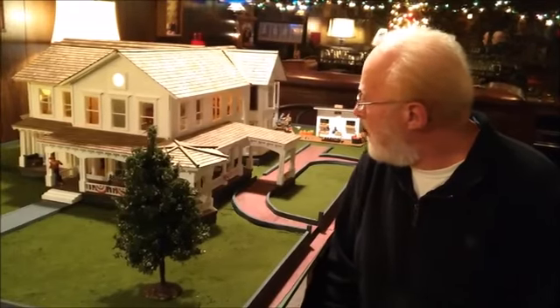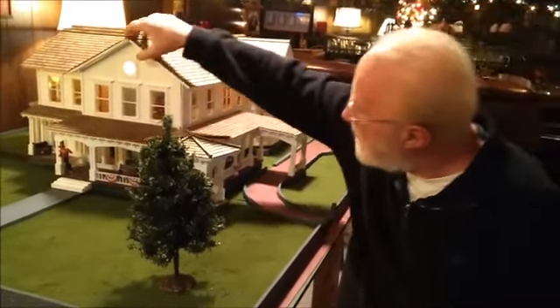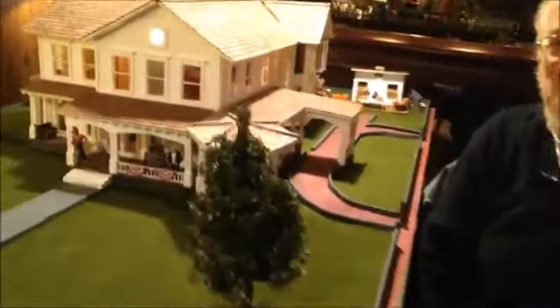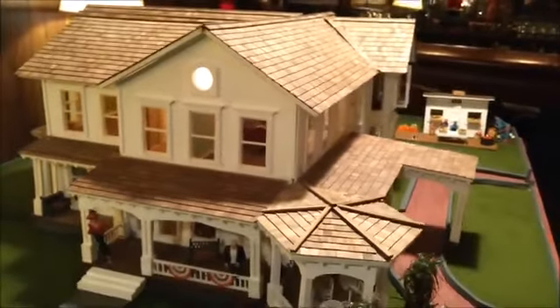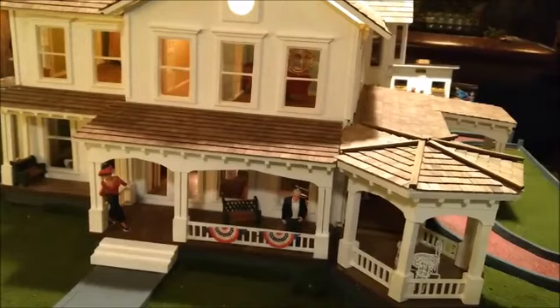It was a lot of work. Each shingle I put on one at a time. I only had pictures of the front and the side of the house to go by, along with some blueprints from the McKinley Museum. As far as I know, it's a 90% replica of the house. It's just something I enjoy doing.